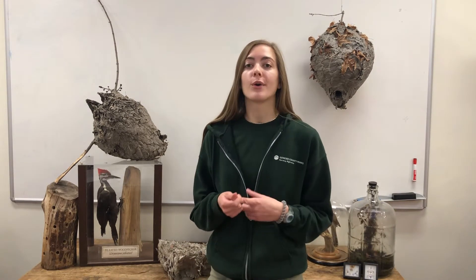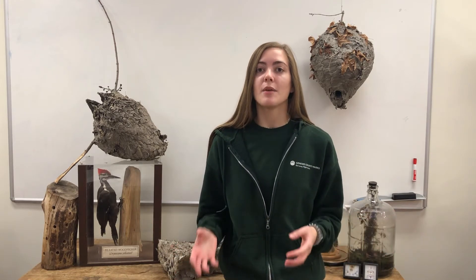Paper wasps are actually omnivores, so as adults they will drink nectar from flowers or juices from fruit that has fallen on the ground, and worker wasps will bring back insects such as caterpillars to the other wasps in the nest as well as the larva. For this reason, they are great for pest control on agricultural farms — they will eat all the pests that would normally eat the leaves of plants that farmers are trying to grow, so wasps are actually great to have around.